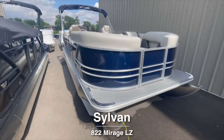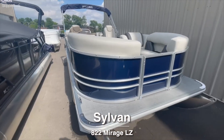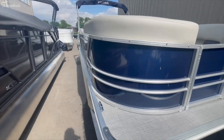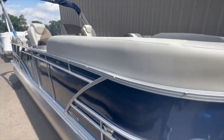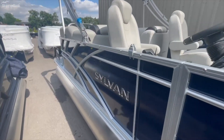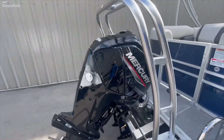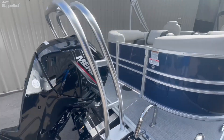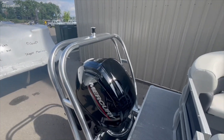Today I'm going to be showing you the 2023 Sylvan 822 LZ, their quad lounge model — 822 meaning eight-foot beam. It comes in blue with silver accents. This is powered by a 90 horsepower Mercury Command Thrust, and features a ski tow bar for skiing, wakeboarding, tubing, whatever you need.